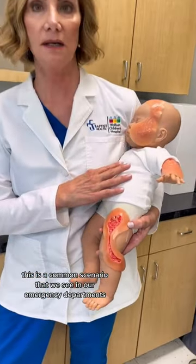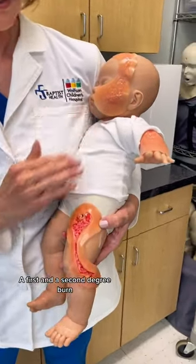This is a common scenario that we see in our emergency departments: a first and a second degree burn.